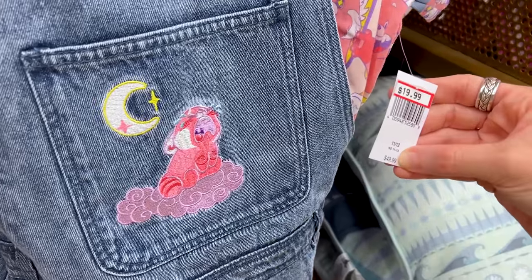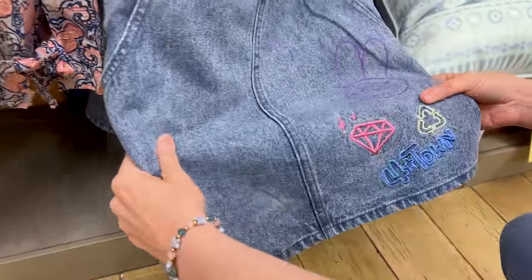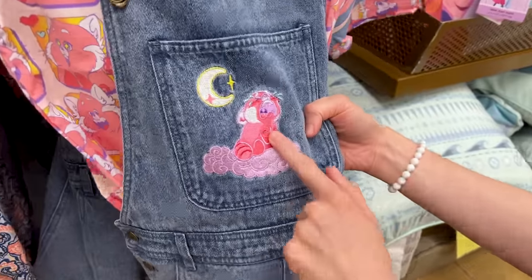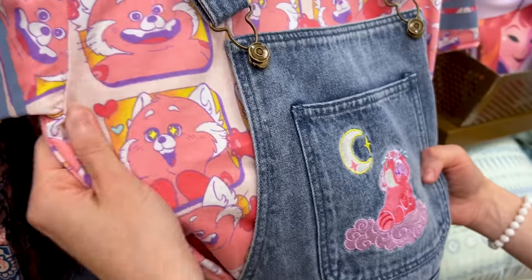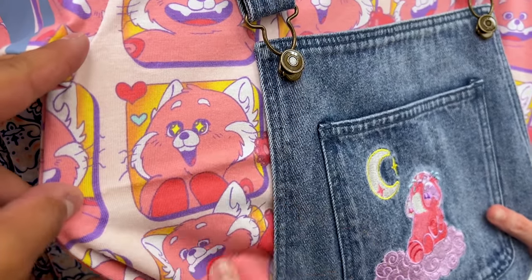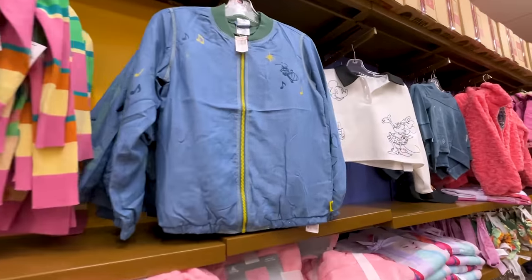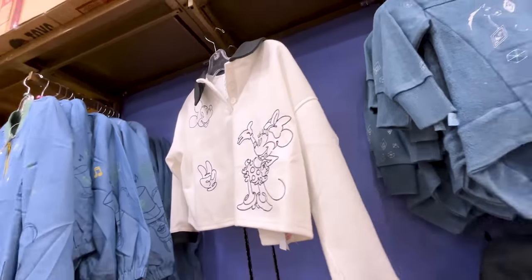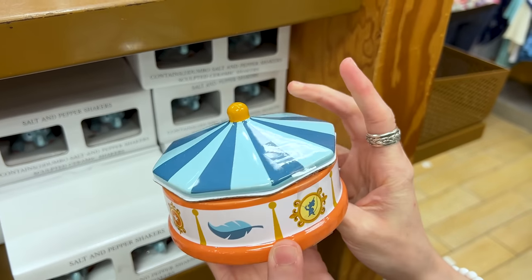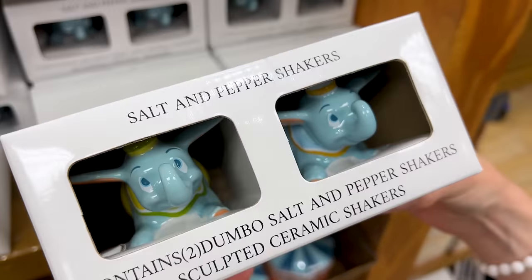For girls it's $20 down from $50. We have a Turning Red — or Panda May — overall dress in denim. It's so cute. Embroidered here, it says 'Four Town' with other elements and look at Mei Mei — she's crying. And then look at this all-over print in the bottom part. We have a little Dumbo ceramic trinket and this one here is $13 down from $25. And also salt and pepper shakers — it is Dumbo, $15 down from $25.